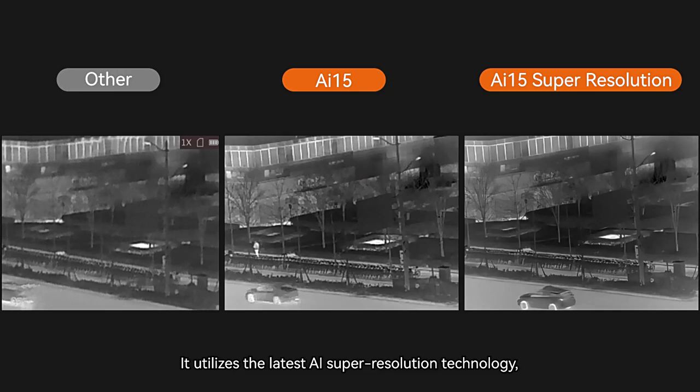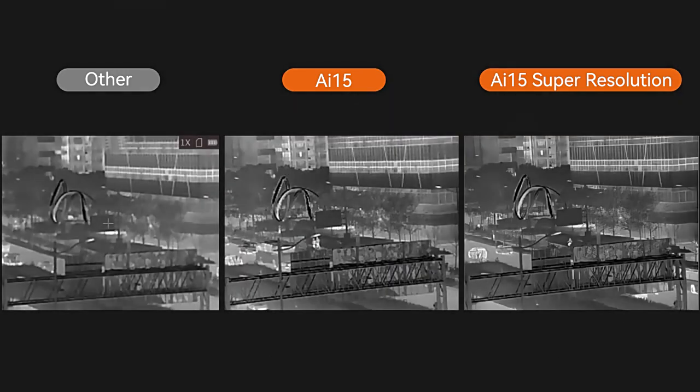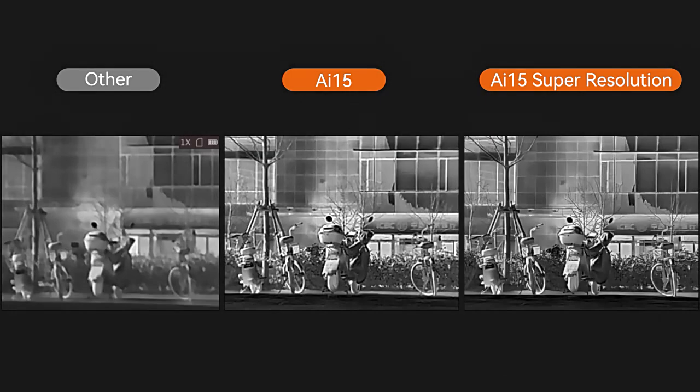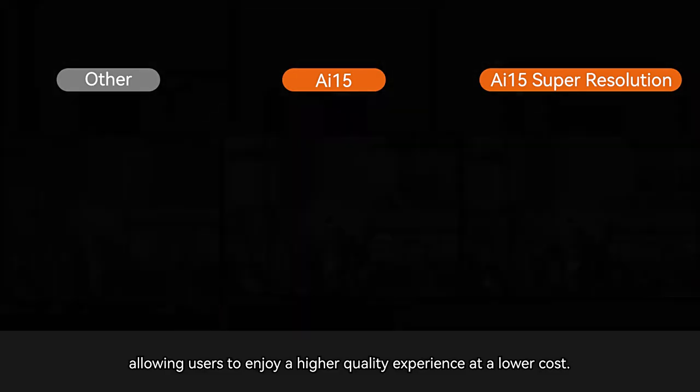It utilizes the latest AI super-resolution technology, which enhances the image resolution and quality of the product, without increasing the cost and complexity of obtaining images, allowing users to enjoy a higher-quality experience at a lower cost.